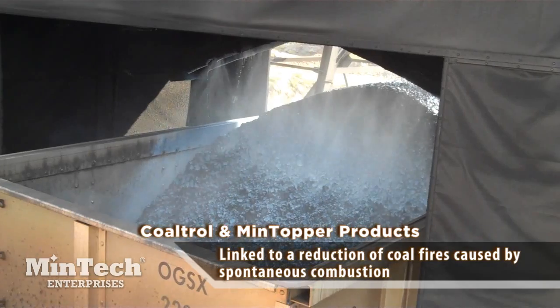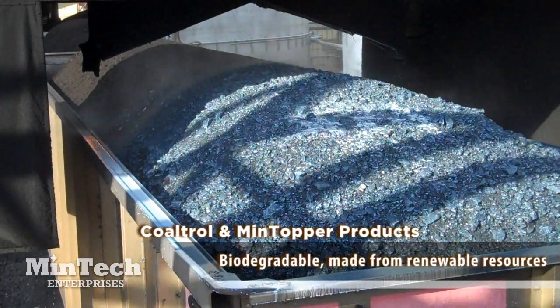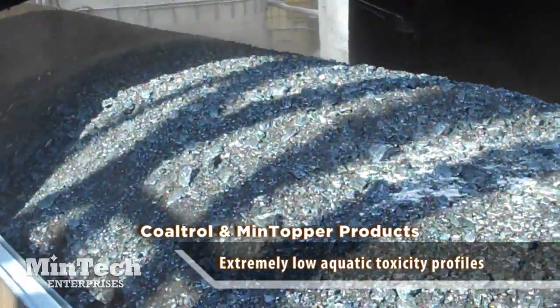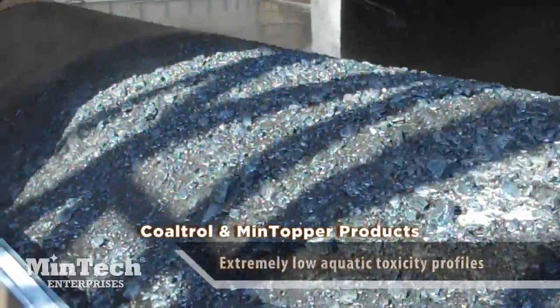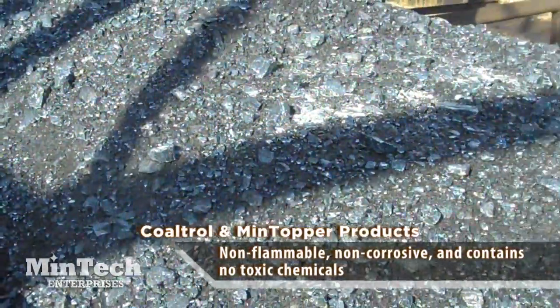What makes Coltrol and Mintopper products true technological breakthroughs is that they are part of Mintek's enviro-pack commitment to minimize product effects on the environment and human health. Coltrol and Mintopper products are biodegradable, made from renewable resources, and have extremely low aquatic toxicity profiles. They are non-flammable, non-corrosive, and contain no toxic chemicals of any sort.